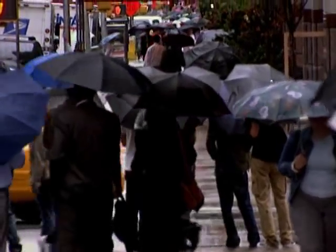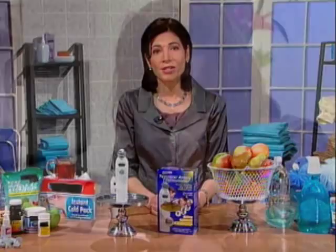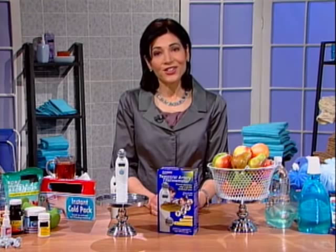With millions of Americans suffering from cold and flu symptoms each year, it's a good idea to keep your house stocked with the right defenses. Nationally recognized medical expert and RN Linda Champa has some of the best symptom-fighting tools to help get you and your family through this cold and flu season.